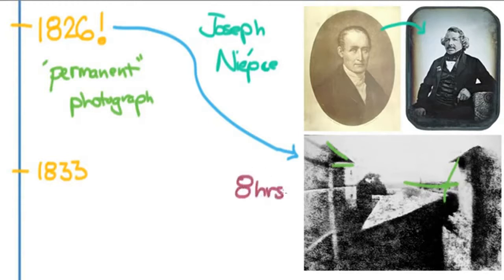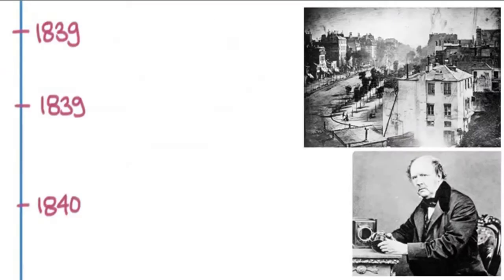This photograph was done on a piece of pewter with some silver nitrate and it took eight hours to make. Just imagine taking a photo that takes eight hours — you can't move the camera a single bit. When Niepce died in 1833, he passed all of his papers on to Daguerre, who just six years later came out with the daguerreotype.